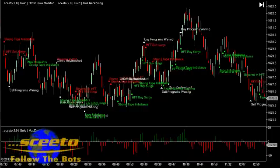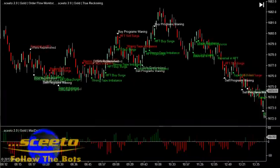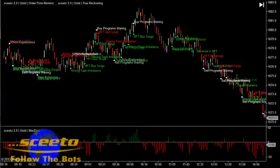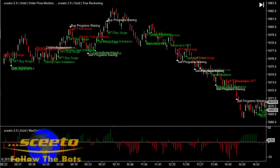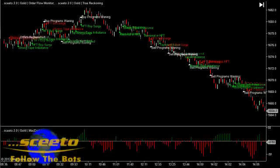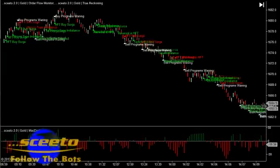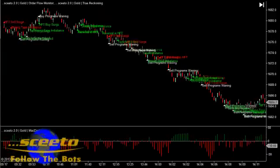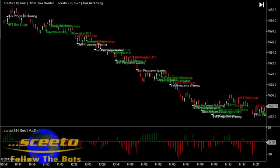If you look at the video here at the signals generated, you will see the HFT buy surges and sell surges. If you look carefully you will see sometimes they only run for a point or two. This is designed quite simply to run your stops before they move the market in the direction they want. When you see buy programs waning or sell programs waning, it simply means the buy or sell high frequency trades in that particular direction are slowing down — in other words, you would possibly expect them to stop and go the other way.